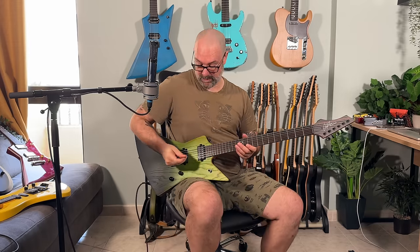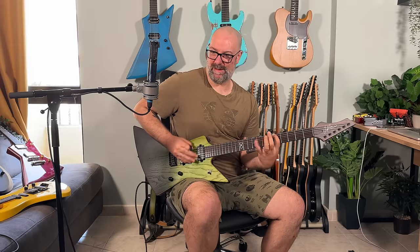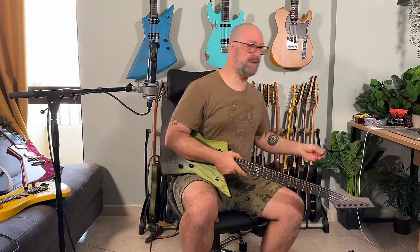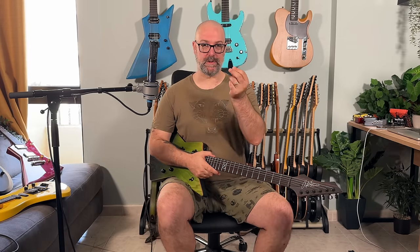Also, if you ever throw your pick and lose it, did you know you can use the little truss rod cover as a pick and it works really well? 'Elf Door Picks' — there's a brand name for somebody if you ever want to start a pick company.